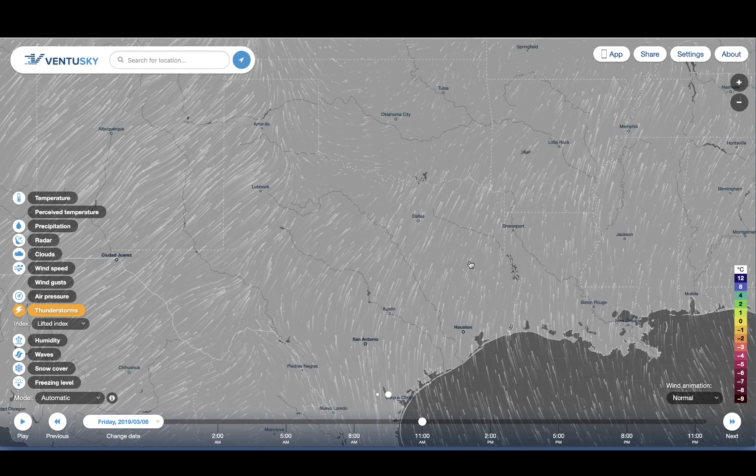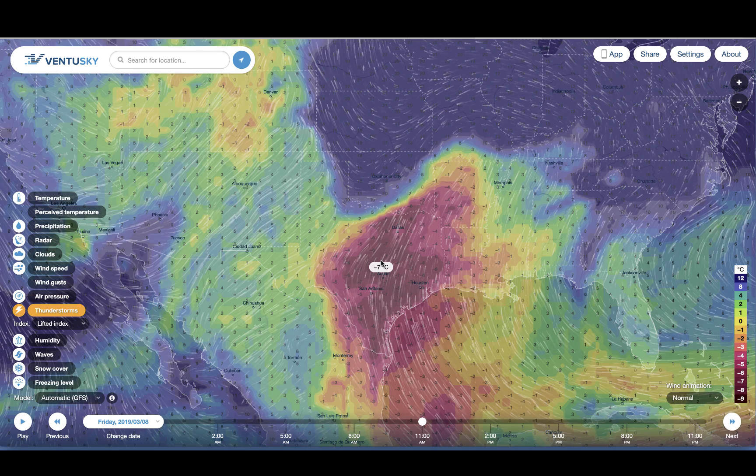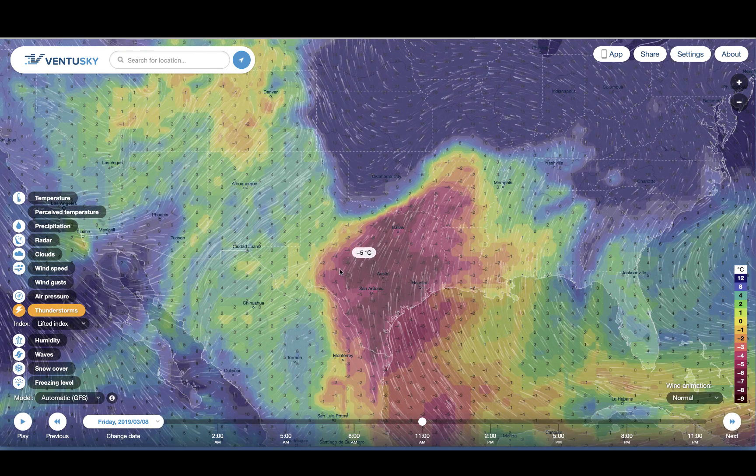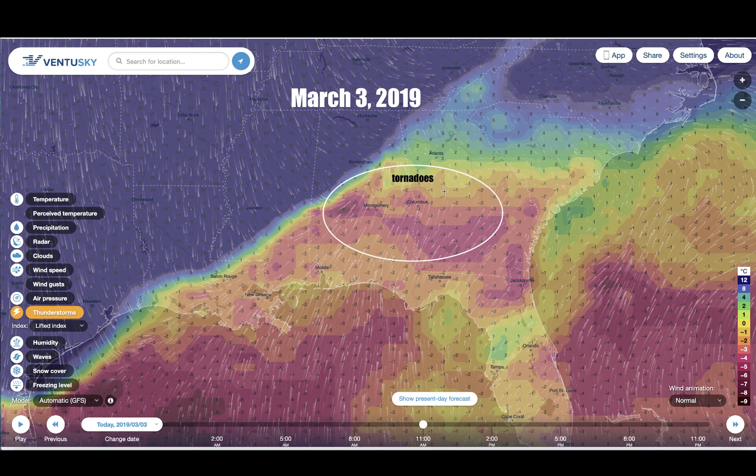This is what the atmosphere looked like above Alabama and Georgia a couple of days ago, and it wasn't even this intense. This is about as high as it goes on the charts for atmospheric disturbances favorable for tornadoes and severe weather. This is the same index — the lifted index — and you can see that the darker the burgundy, the stronger the atmospheric disturbance. On the day of the tornadoes, the lifted index was exactly where these tornadoes spawned. I'm very sorry to everyone involved in those tornadoes.